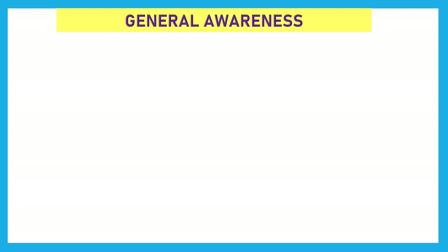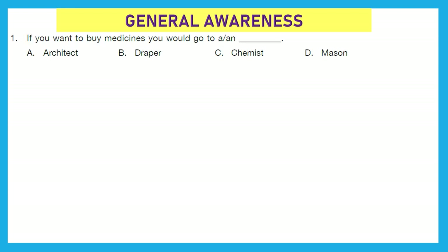First section is General Awareness. Question 1: If you want to buy medicines, you would go to a blank. Who is that community helper from whom we buy medicines? Any idea? It is a chemist. Option C is the right answer.